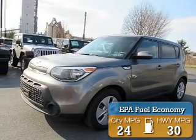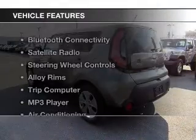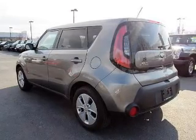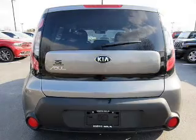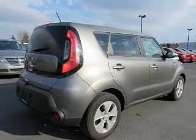Great fuel efficiency saves you money by requiring fewer trips to the gas station. The features include Bluetooth connectivity, a satellite radio, steering wheel controls, alloy rims, a trip computer, an MP3 player, air conditioning, power windows, power mirrors, and power steering.